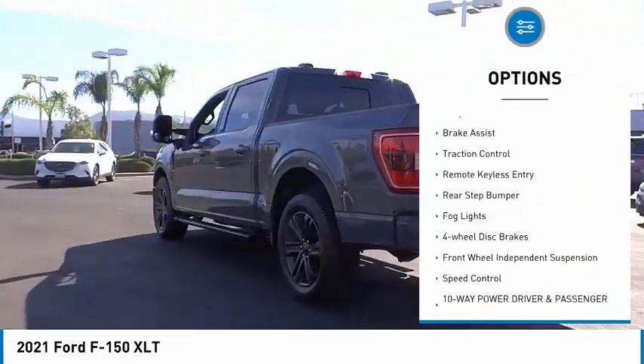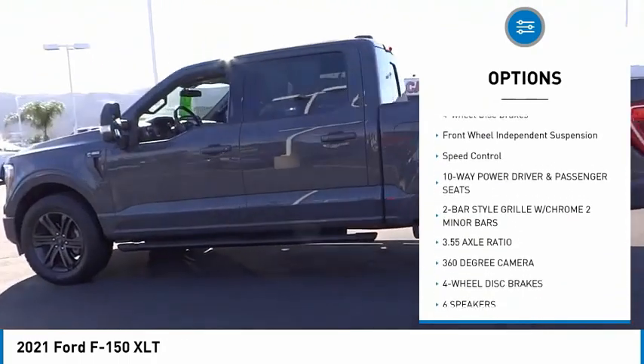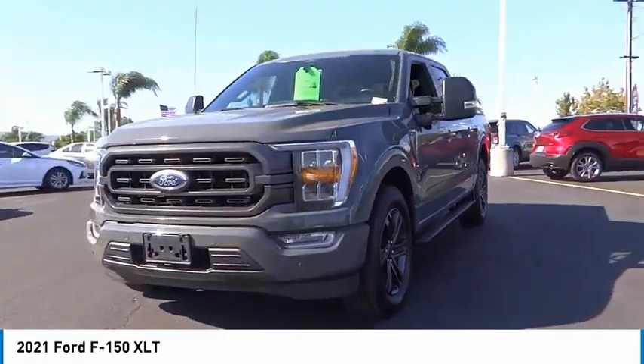Electronic stability control, alloy wheels, brake assist, traction control, remote keyless entry, rear step bumper, fog lights, four-wheel disc brakes, front-wheel independent suspension, and speed control.